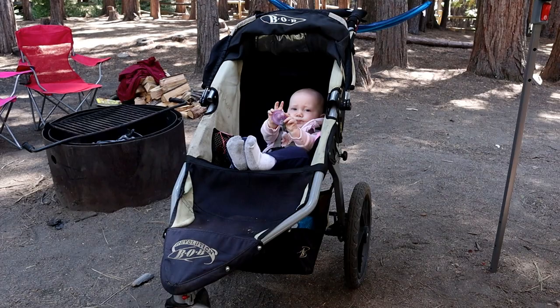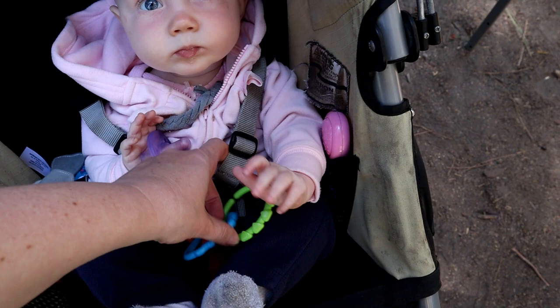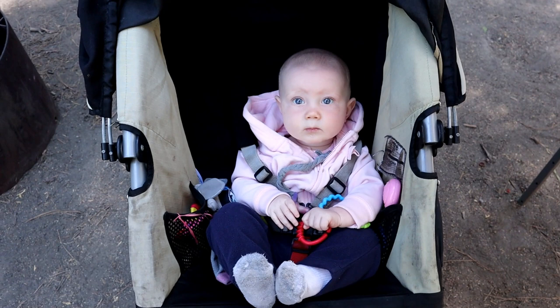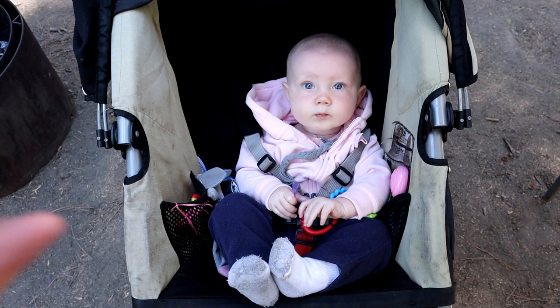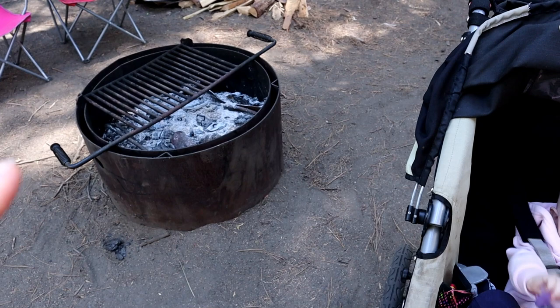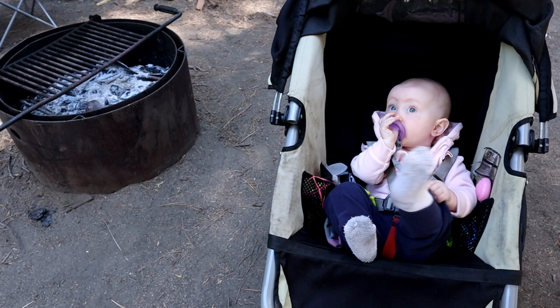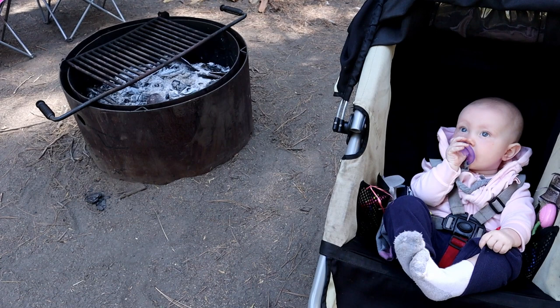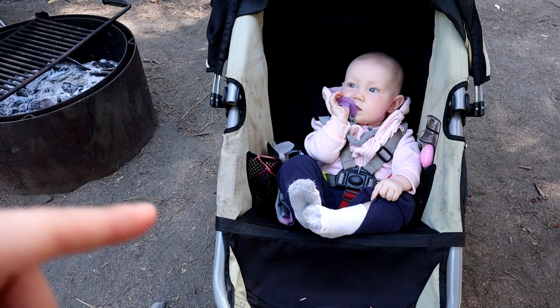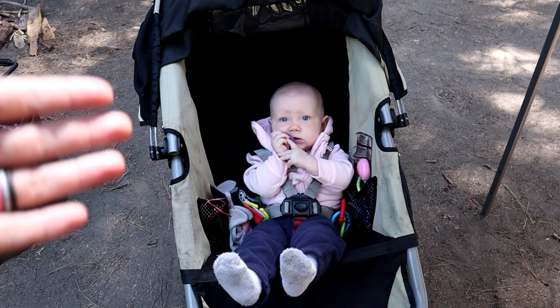We have toys in the stroller. I have little links I can strap onto the stroller and attach to a toy so she can't throw it out. It helps for nap time — I can have someone push her around and hopefully she'll fall asleep. And this isn't just a baby thing: for toddlers you're concerned about around a campfire, it was a great way to contain them safely while we helped other kids with s'mores and things like that. It's a huge lifesaver.